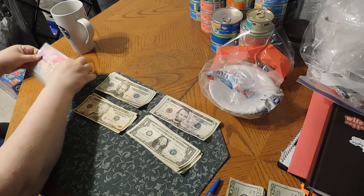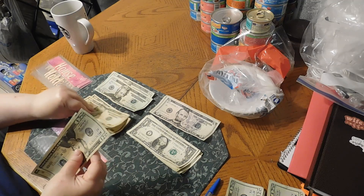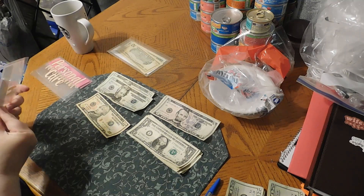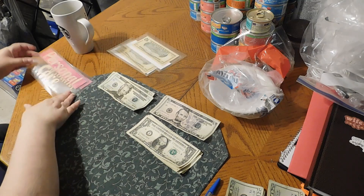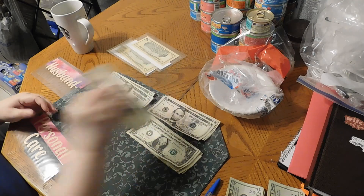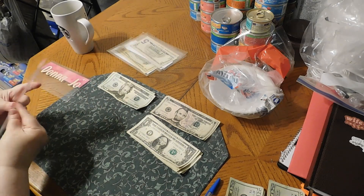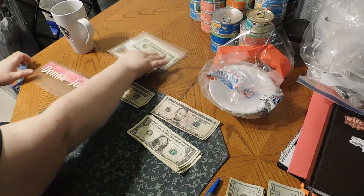Now for our cash envelopes. Gas is getting $50: $20, $40, $50. Household is getting $10 — we'll stick a $10 in there. Personal care is also going to get $10 — we'll stick two $5s in there. Hubby is getting $20, and I get $20.